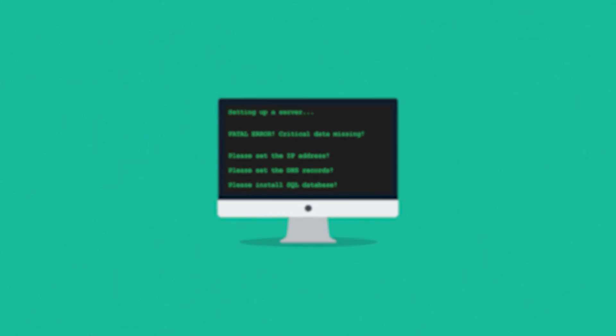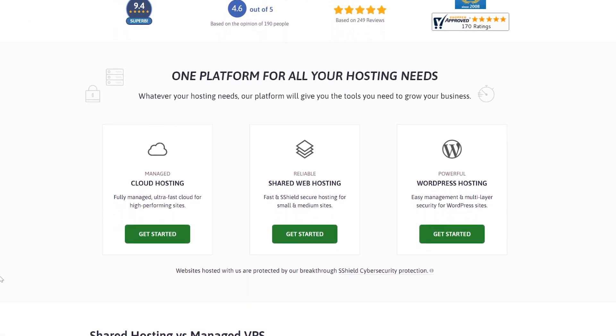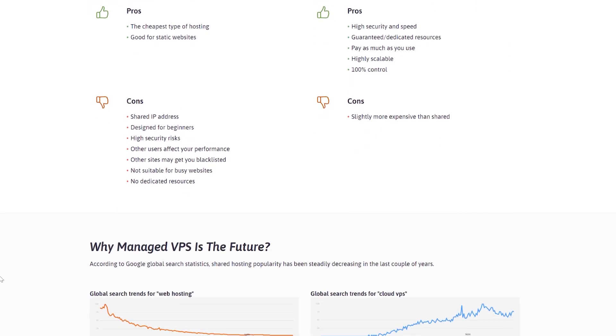Because it used to be complicated managing remote servers and installing and configuring software without even having a user interface. There was a lot of room for error, but companies like Scala Hosting are now offering the simplicity of shared web hosting together with the performance and benefits of cloud or VPS hosting. I've actually bought one of their plans about half a year ago, set up some tests, and today we'll go over everything and I'll give you my opinion about Scala Hosting.